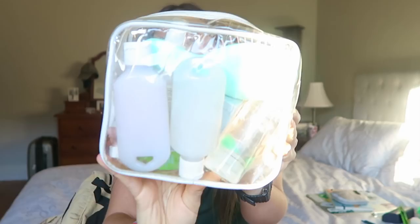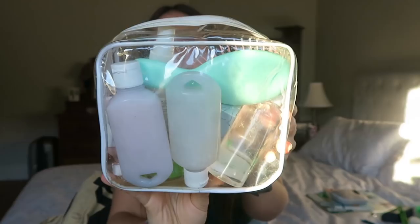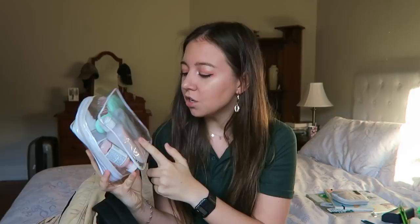Next I have my toiletries. I have little reusable containers with body wash, shampoo, conditioner, and coconut oil. I find it really hard to find products that are cruelty-free, eco-friendly, vegan, and travel-size, so making them yourself using products you already own is an easy, cheap, and simple solution. I also have hand sanitizer — definitely want to use that a lot more on planes where there are germs everywhere — and a facial spray to bring back moisture since you get very dry when flying.